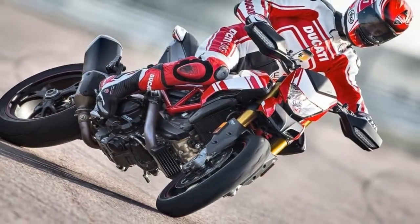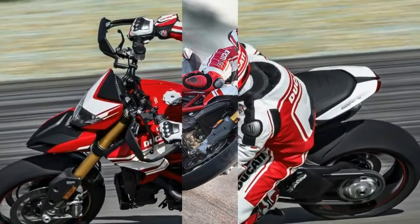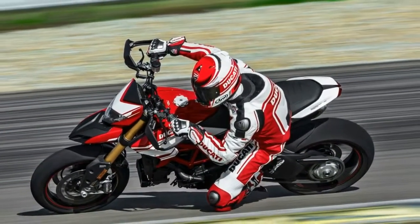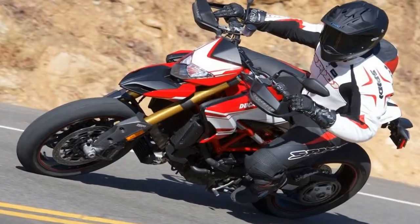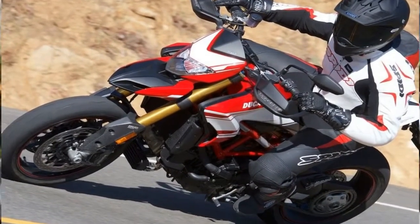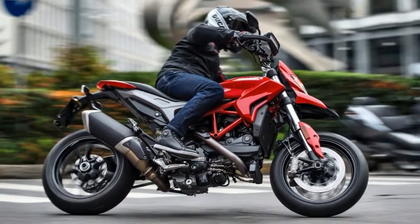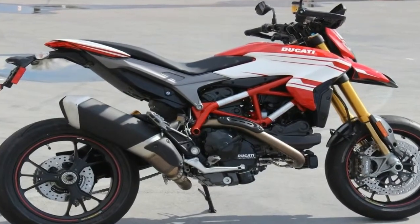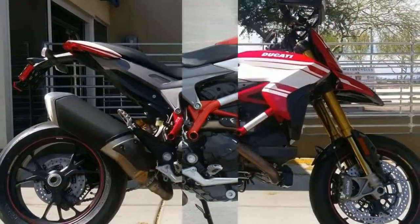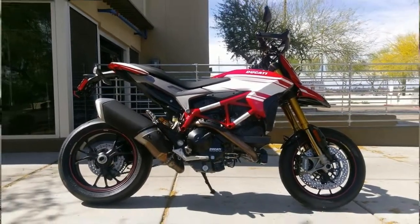The Hypermotard 939SP, the most extreme model in the family, echoes all the technical features of the Hypermotard 939 but takes them to the next level to satisfy the most proficient and demanding riders who want to ride at peak performance. This is possible in complete safety, as the Hypermotard 939SP is equipped with a Ducati safety pack — DSP — including ABS and DTC as standard.